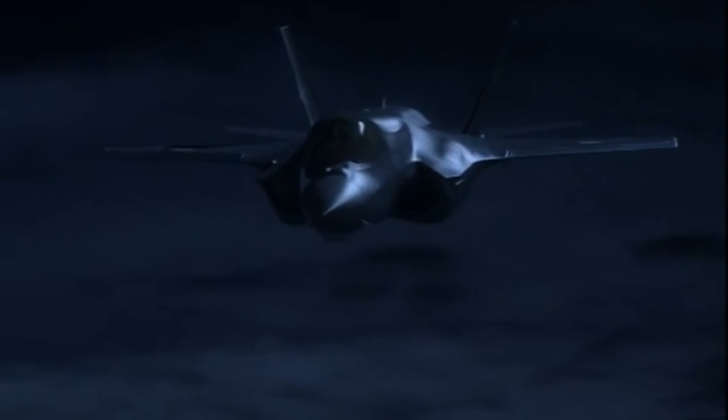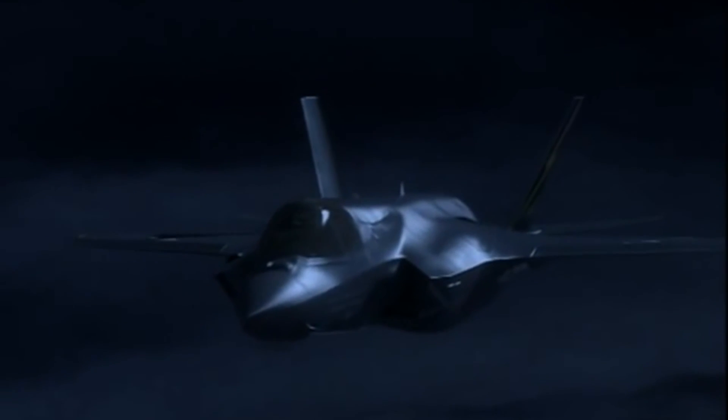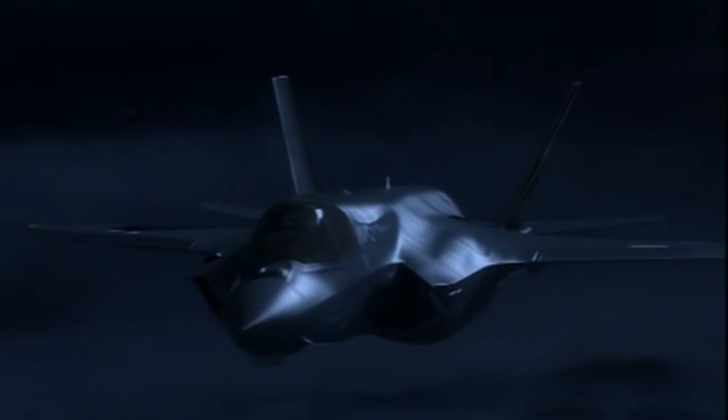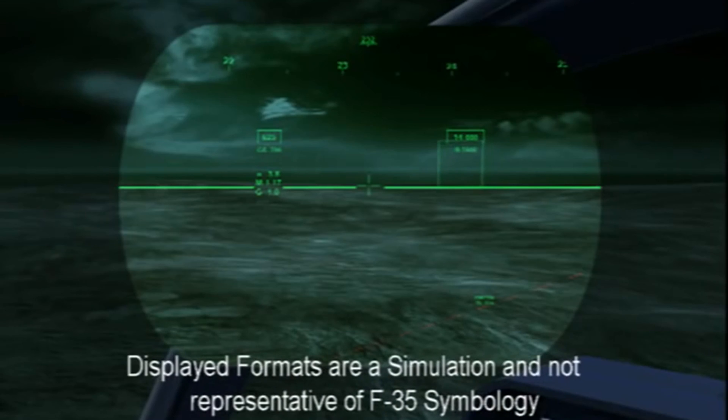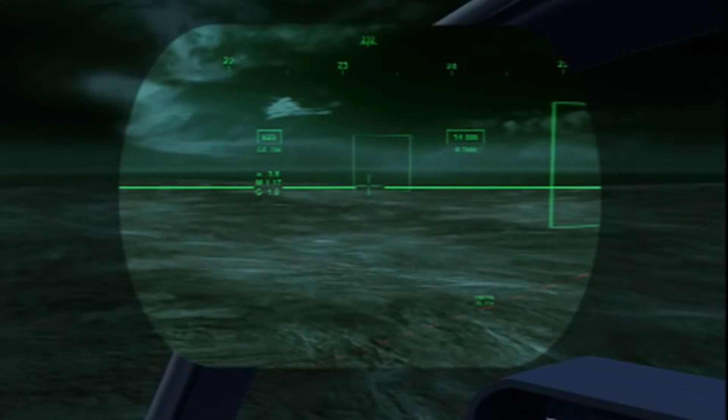The F-35B proceeds to the last known target location, relayed via secure data link to the pilot's head-down display, but the data is now stale. Maintaining EMCON, the pilot utilizes the F-35 DAS and HMD Digenite sensors to locate the enemy vehicles.